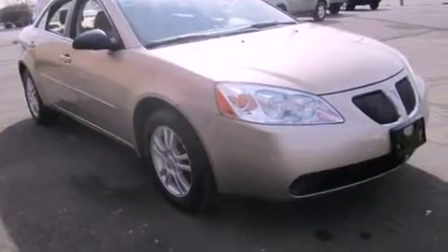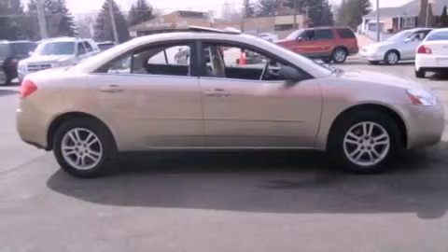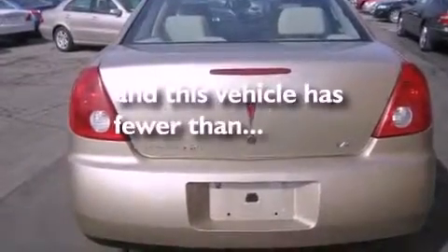Features include a moonroof, cruise control, a CD player, a passenger-side vanity mirror, an engine immobilizer theft deterrent system, a passenger-side airbag, and this vehicle has fewer than 48,000 miles on the odometer.